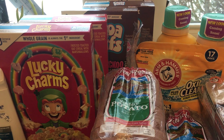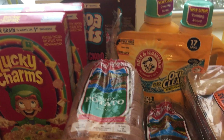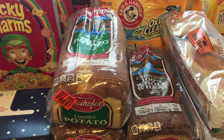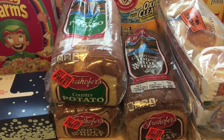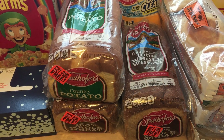Freihofer's bread this week is buy one get two free. These are $4.49, so you'll spend $4.49 for three loaves of bread, which is below two dollars per loaf — a really great price.